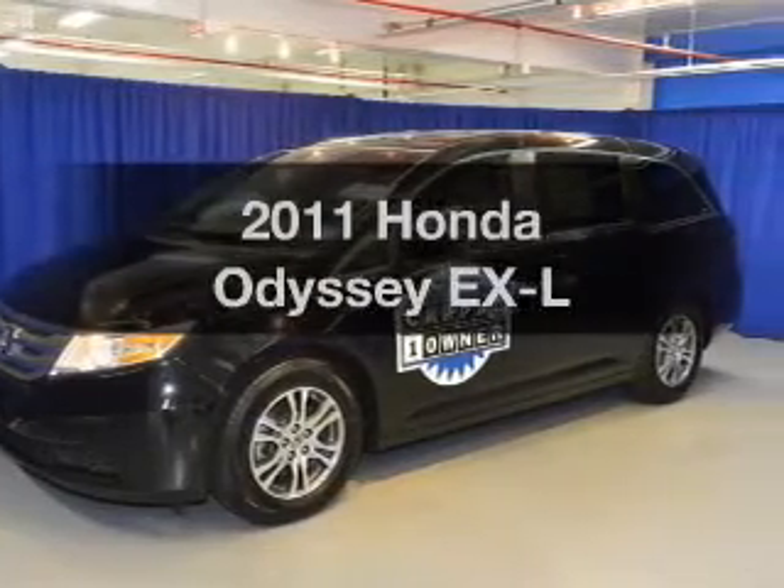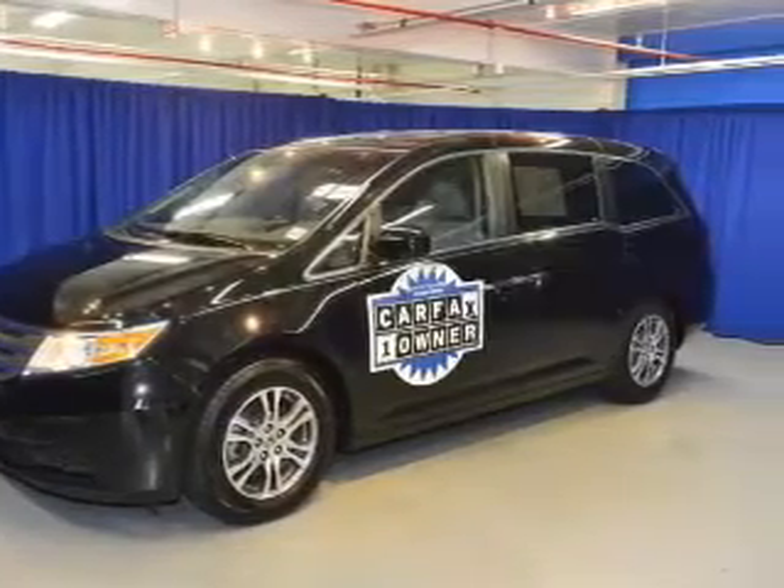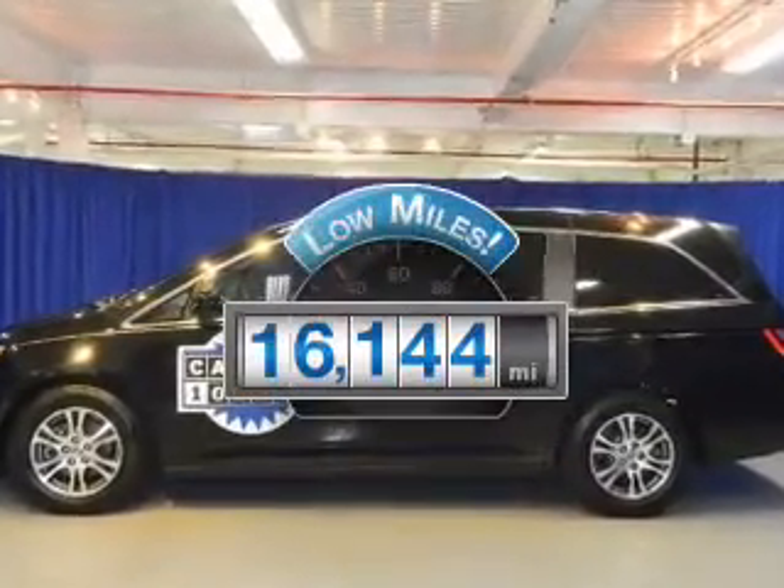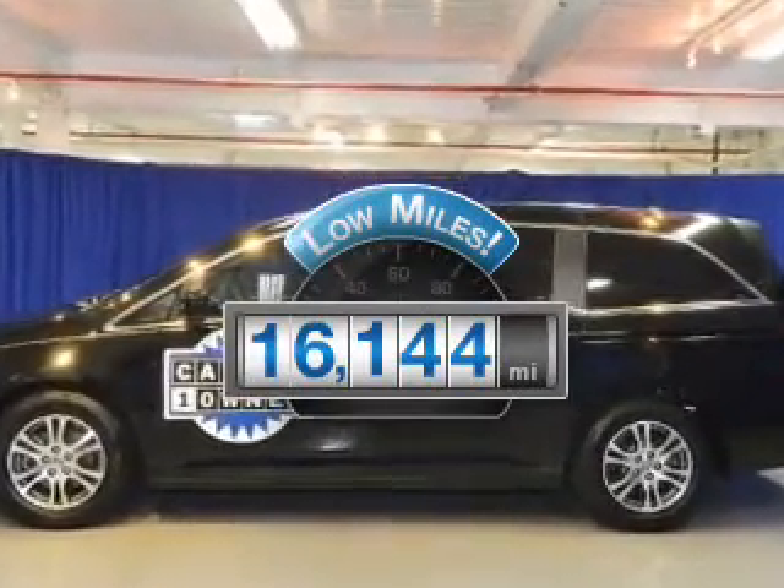Introducing the 2011 Honda Odyssey. Travel the roads in style and comfort in this great vehicle. With low miles, this automobile will take you far and get you where you want to go.